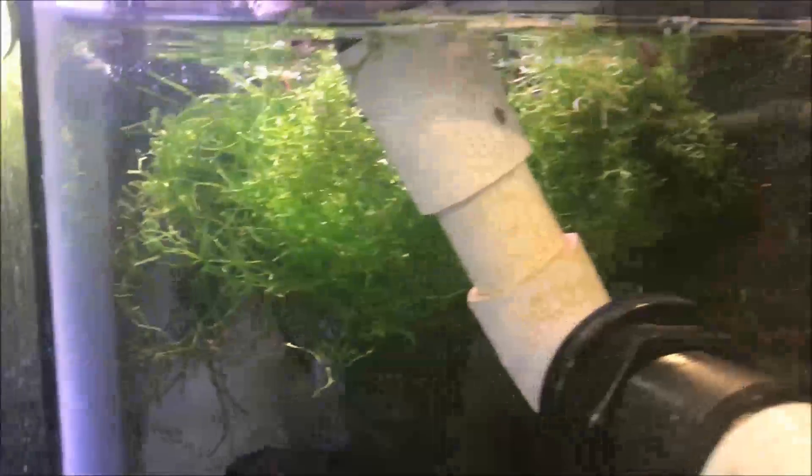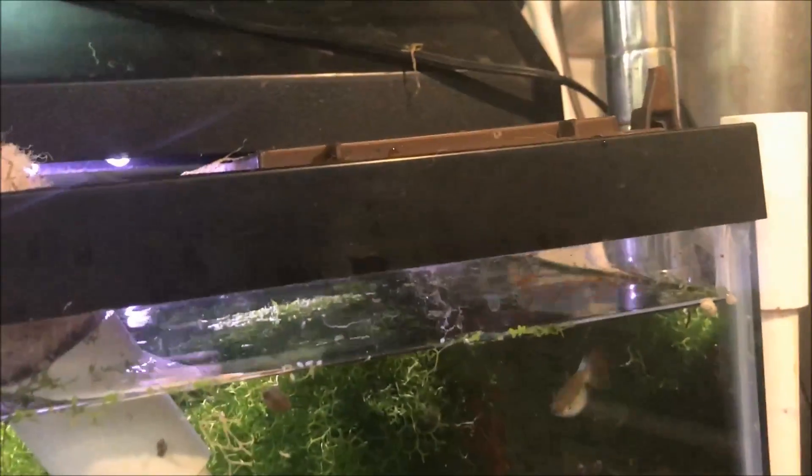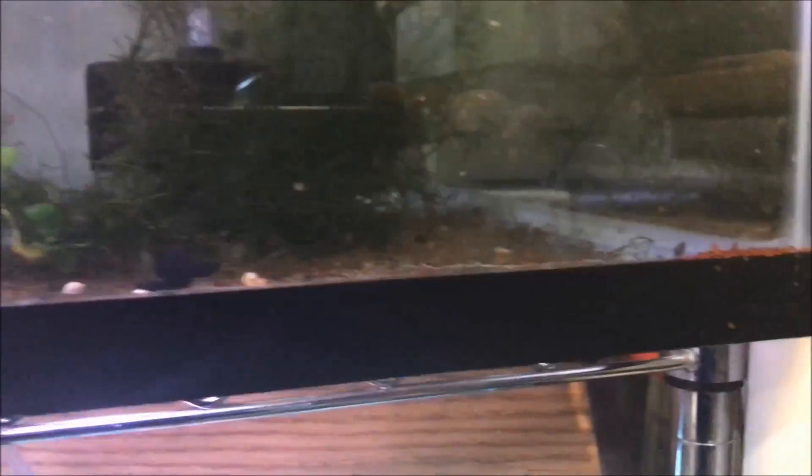Red wag platys with one lone guppy in there that I gotta take out. The red Russian lace tank — I think all I have is one adult female; I think I lost a male and a female when I was away. But there's quite a few fry in there, so I'm just leaving them.